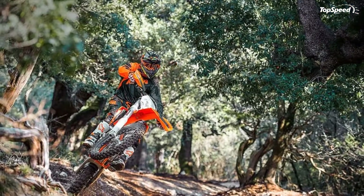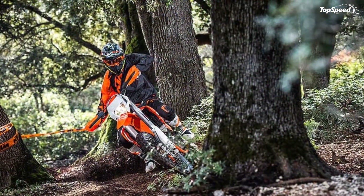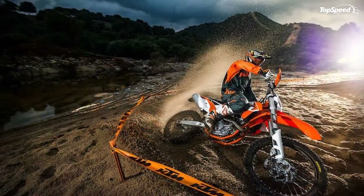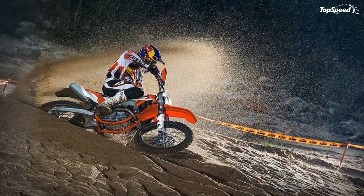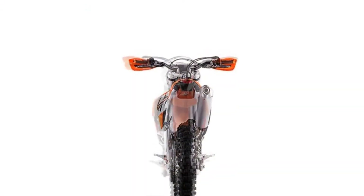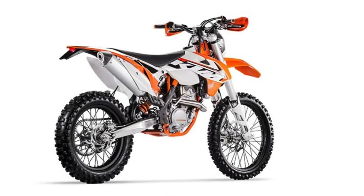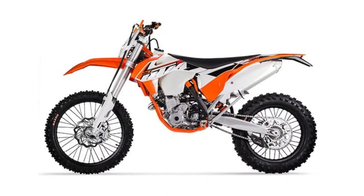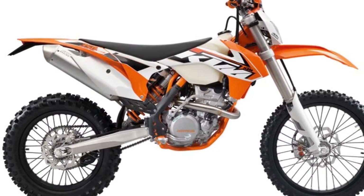Wheels: The wheels are equipped with new black 7050 T6 aluminium giant rims, black coated spokes with lightweight aluminium nipples, and lightweight CNC machined hubs, allowing highest levels of stability to be achieved while keeping weight to a minimum. The fitted Maxxis Enduro tires have been specially developed for KTM and excel with perfect traction and outstanding performance.